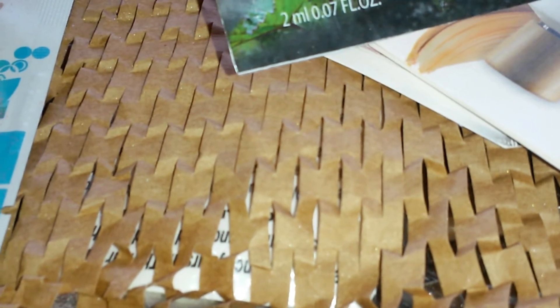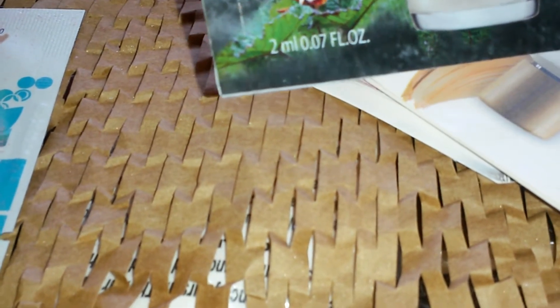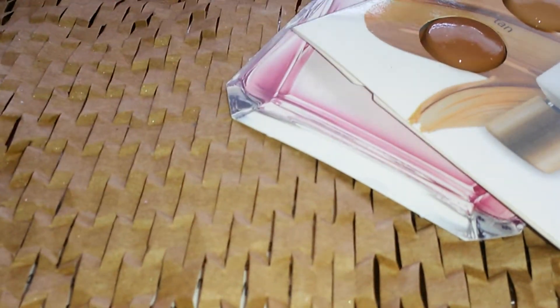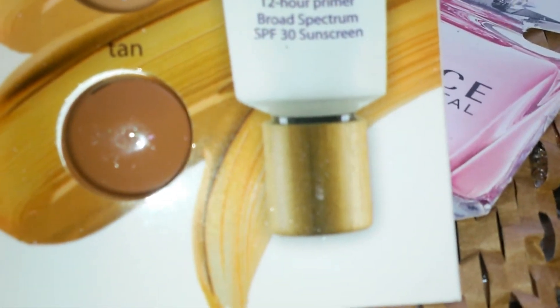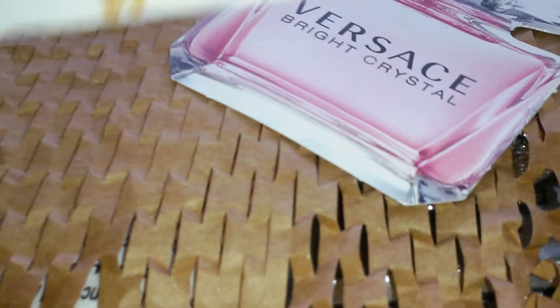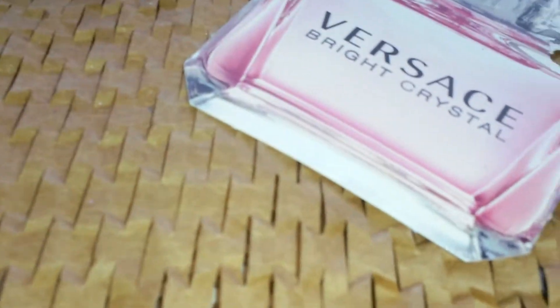Some vitamin C day cream SPF 15. And the Olay Fresh Effects BB cream, light to medium — I'll pass that to my daughter. Y'all know I'm dark — that's just how it is. This is a BB tinted treatment and it ranges from fair to light to medium to tan.